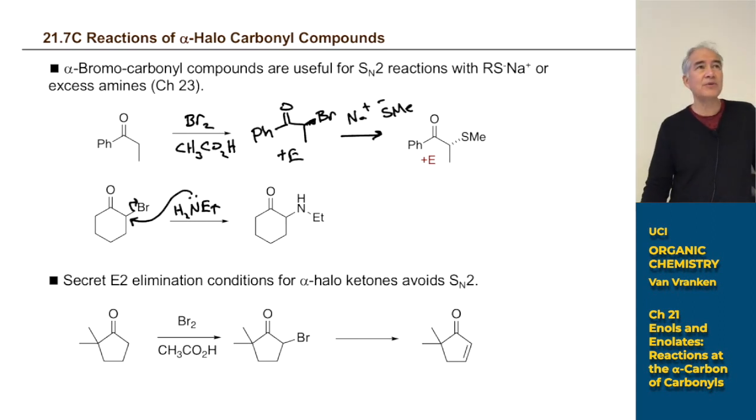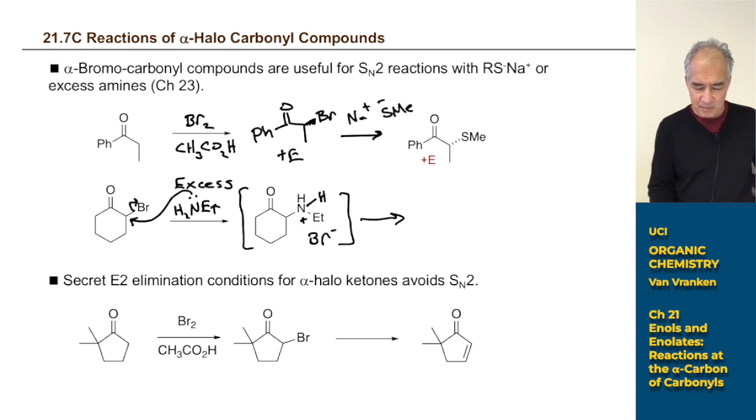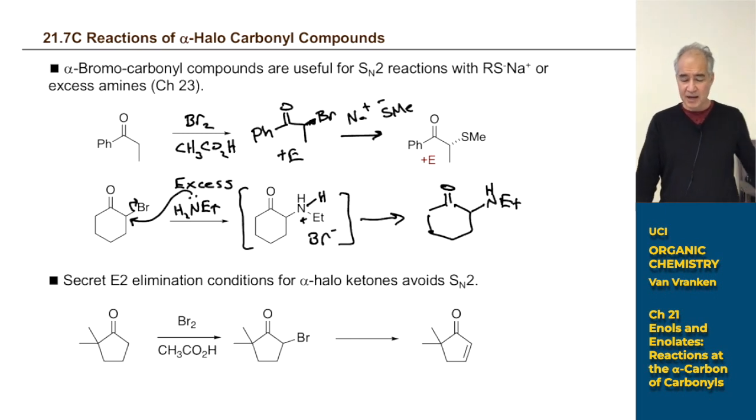The product of the SN2 with an amine is not the neutral amine — it's the ammonium bromide salt. Organic chemists prefer neutral molecules they can extract into organic solvents and purify by evaporation. To get the neutral compound, you use an excess of the amine. The excess amine deprotonates the ammonium salt, giving you the neutral amine, though you waste some amine using it as a base.